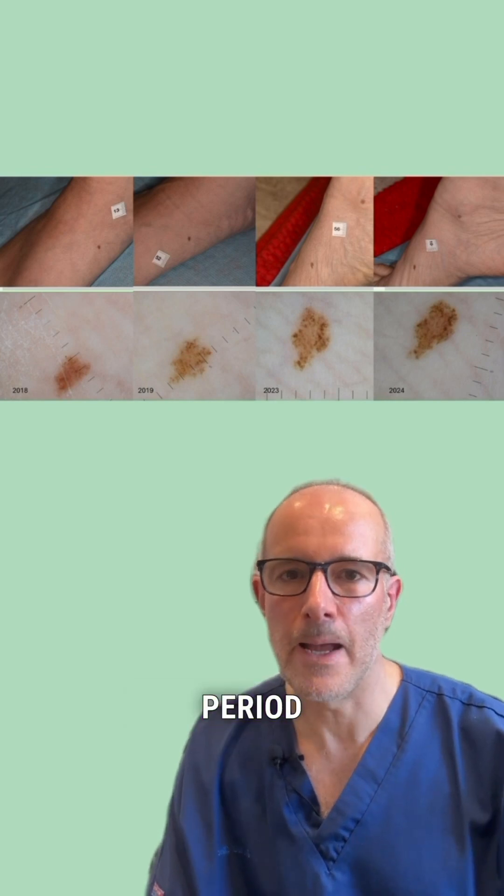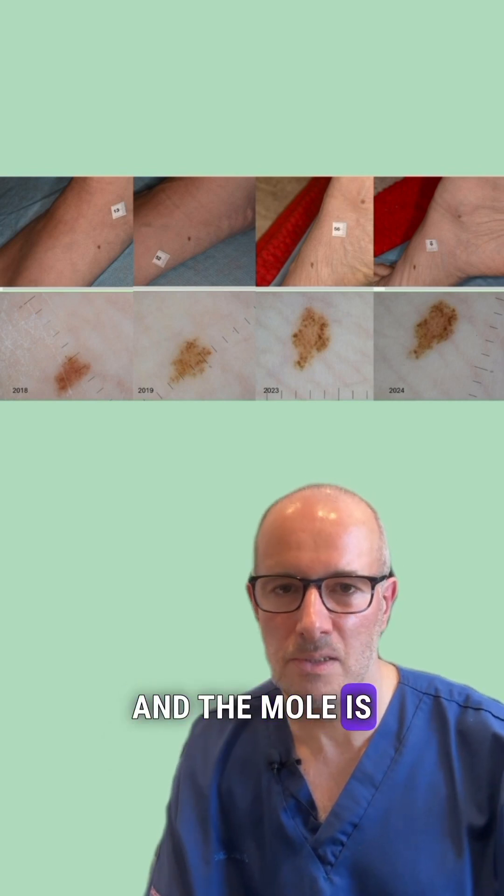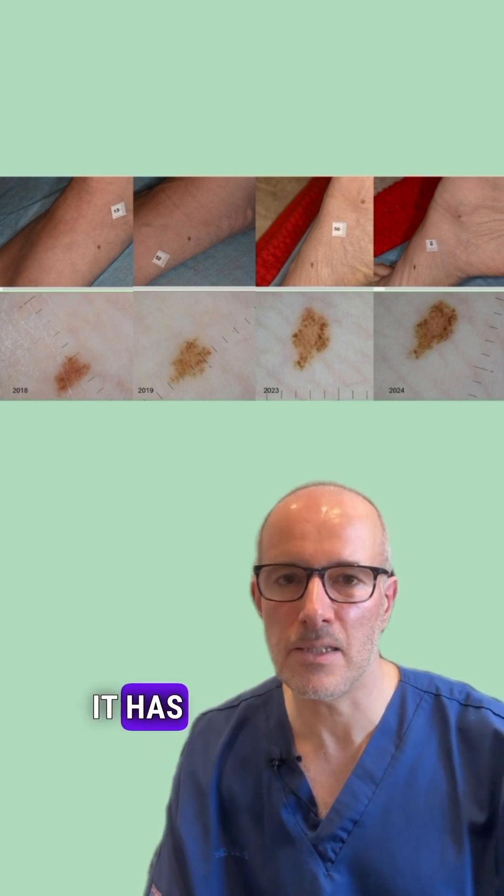As you can see, the growth is very, very slow — but the mole is growing, so it has to be removed.